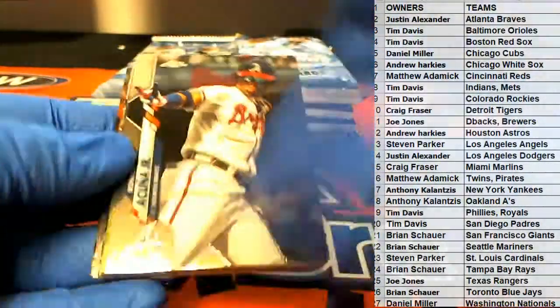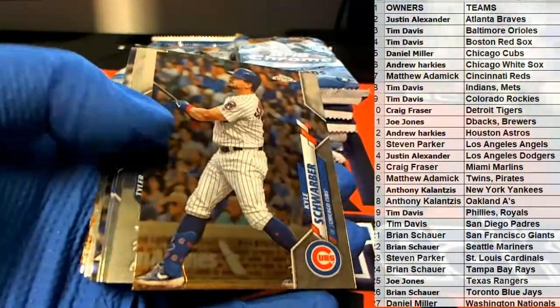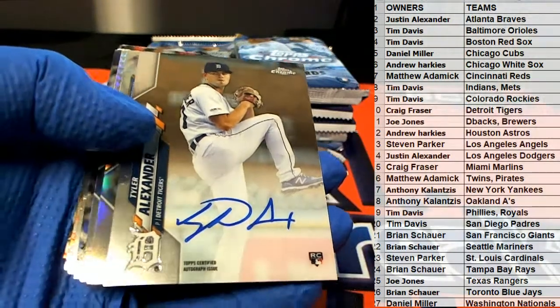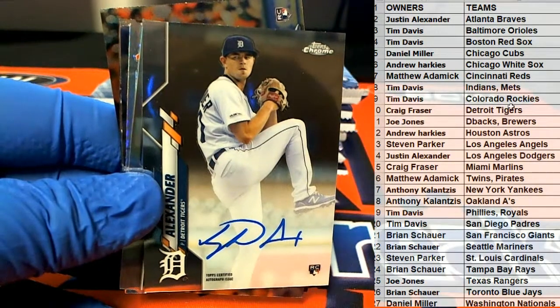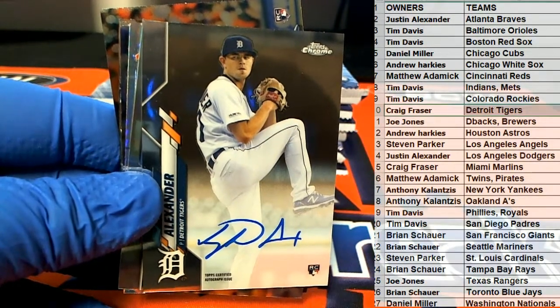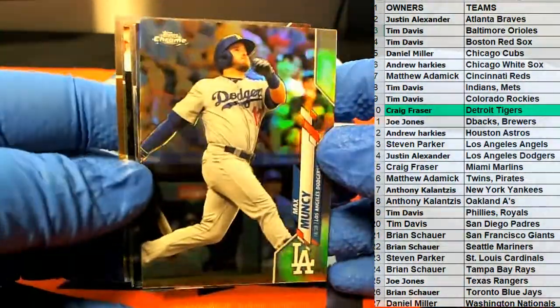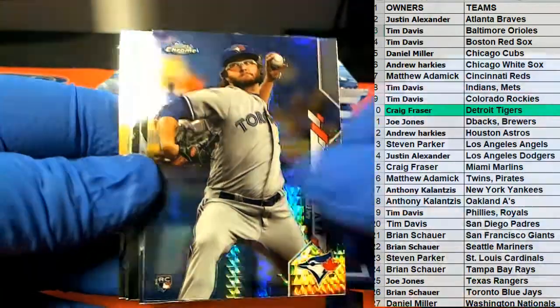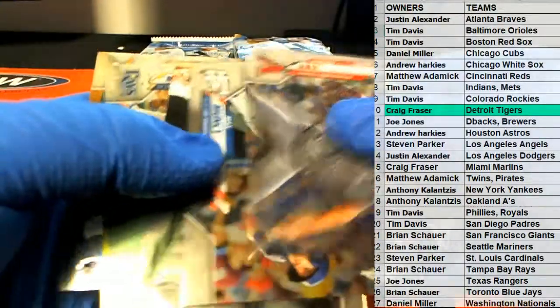Nice Hakuna right there. Arcea Schwarber. Oh, here we go. Tyler Alexander. Check it out right here for Detroit. There you go, Craig. Very nice — that is you. Nice Muncie. There's K. Robbie Ray — that rhymed. K and Robbie Ray. Muncie. Trout.